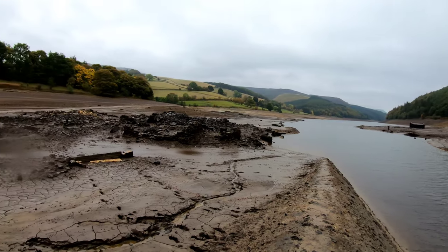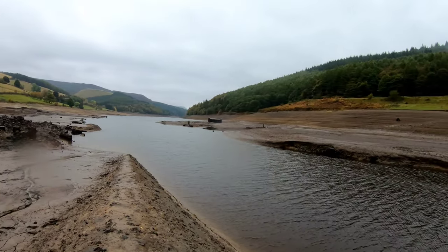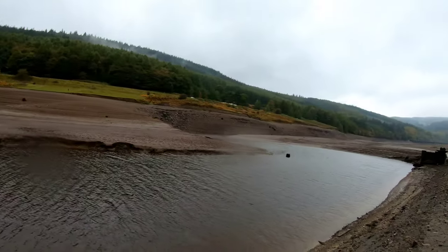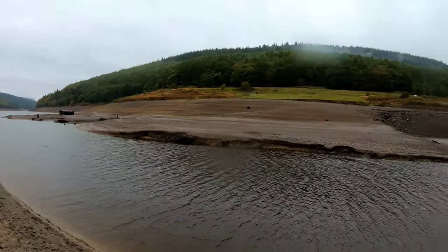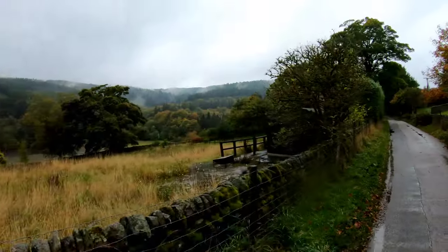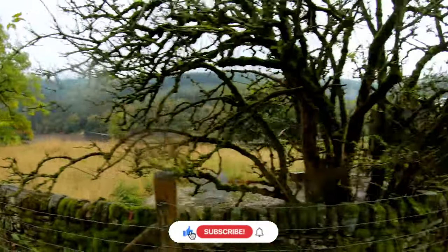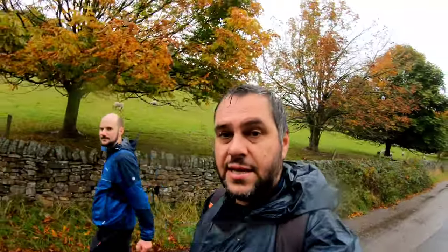Just one last look from up here before we head back — there's so much more you could see down here. We're not going to get across to the pump passage on the other side; it's nearly five o'clock and we're losing the light. Cheers to Paul for his expertise — he showed me around today, absolutely fantastic. Now we'll walk back down to Fairholmes and our parked car, get dried off. As always, cheers for watching, take care, see you soon.